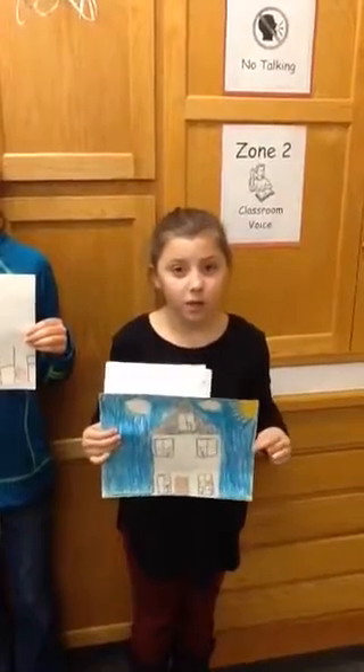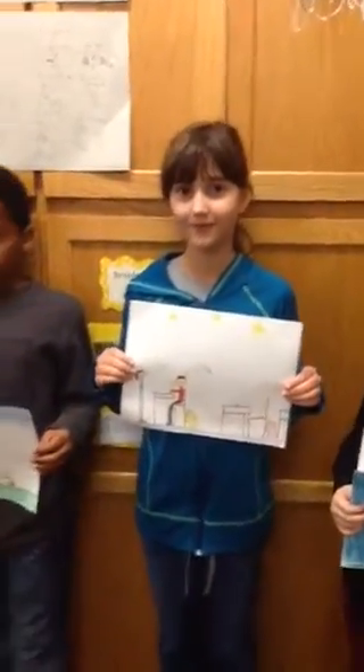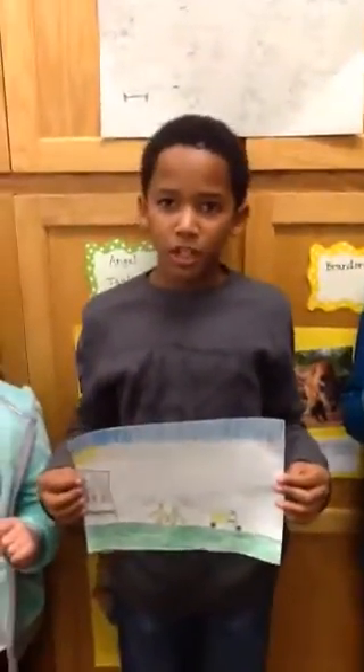One way is to help somebody with their homework. Another way is to help someone with their schoolwork. Also, if someone drops something, you can pick it up for them.